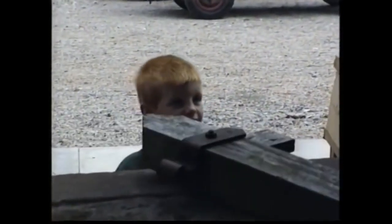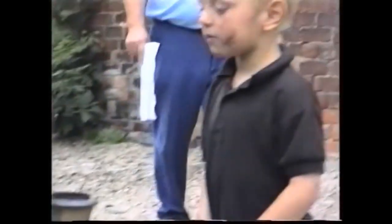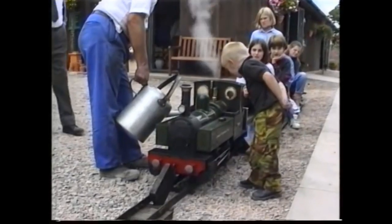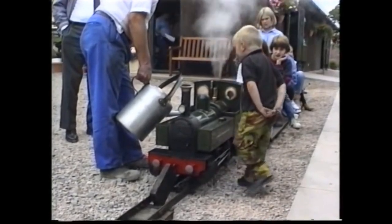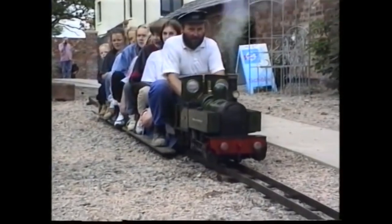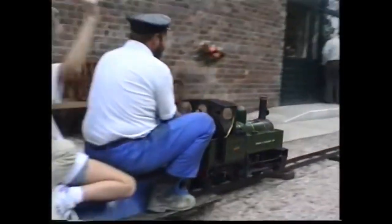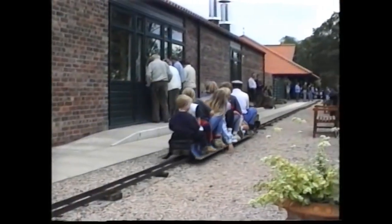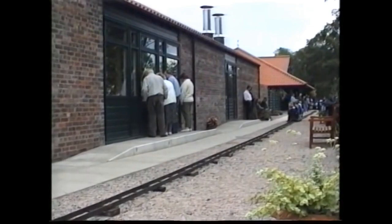Fred's son Jack helps to keep the boiler fed, and youngest son Roger assists the driver of the miniature railway to top up the locomotive's water tank. Roger exclaims that it's tickling!